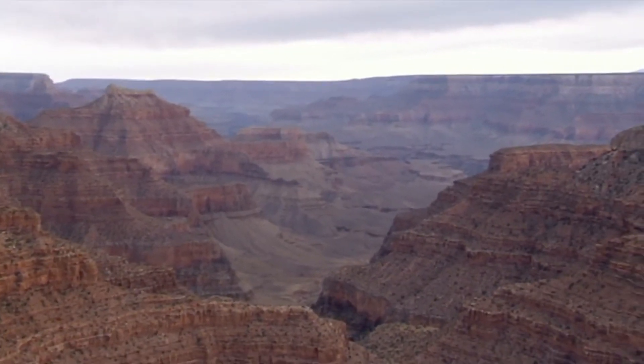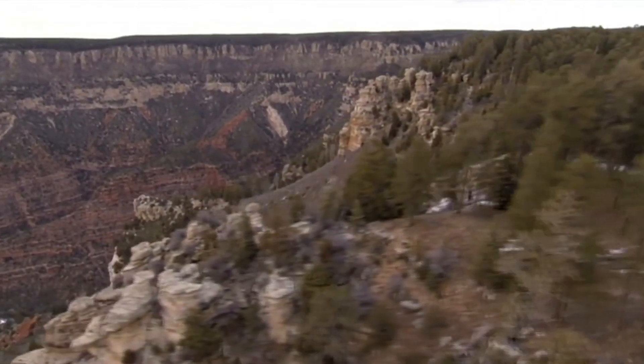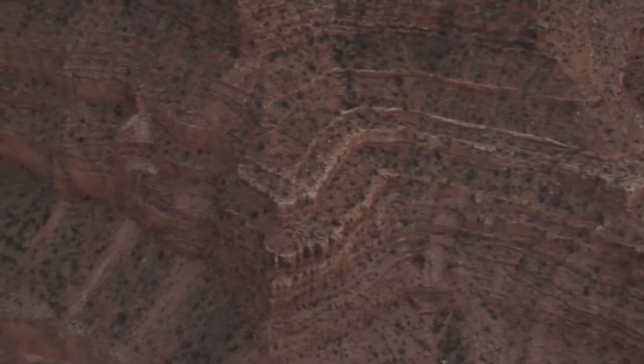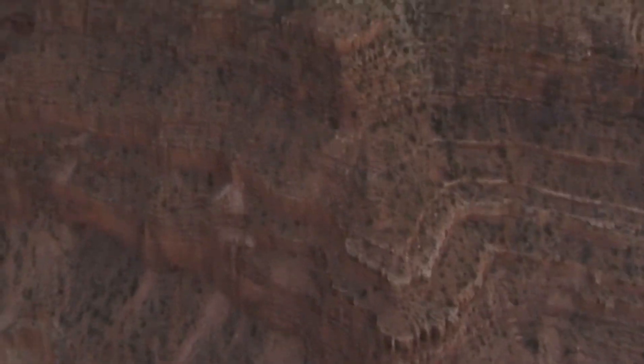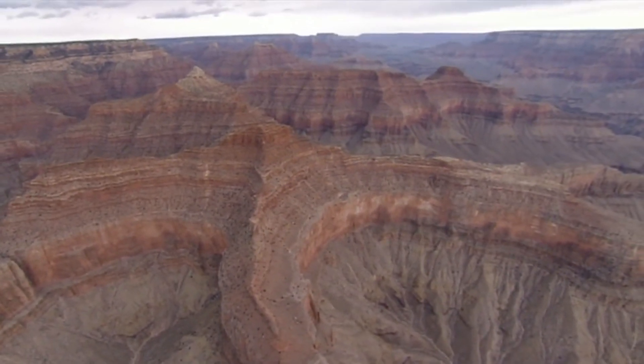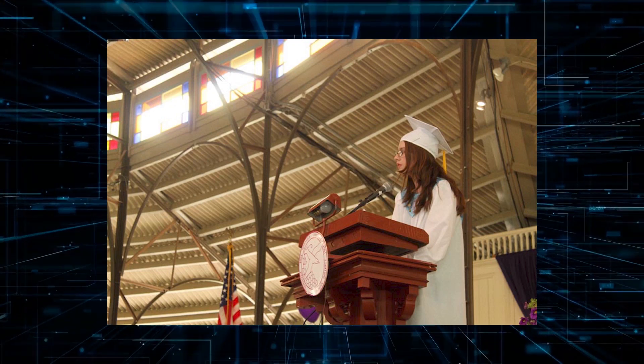The Grand Canyon is often described as a textbook of Earth's history, but the missing rocks are like missing pages from this textbook, making it difficult for scientists to fully understand the geological history of the canyon. Despite the mystery that surrounds the Great Unconformity, researchers like Barra Peak are working tirelessly to uncover its secrets.